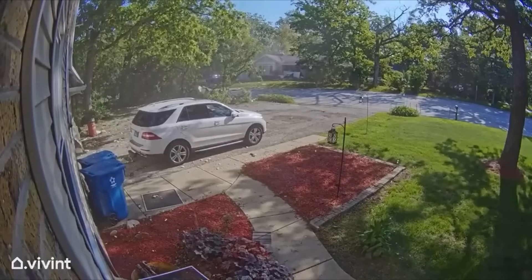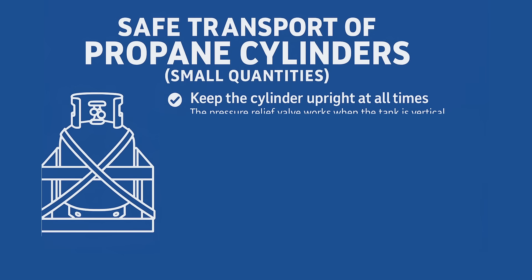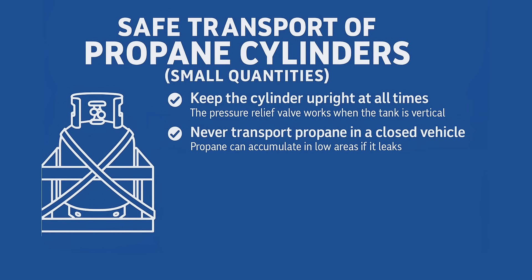This wasn't industrial hazmat. This was a basic rental truck and a cylinder somebody thought was harmless. So let's talk about what you should do when transporting a propane cylinder, especially for personal use. These tips apply to small tanks, like what you'd use for a grill, patio heater, forklift, or camping gear. Always transport propane cylinders upright — the pressure relief valve needs to stay above the liquid propane to work correctly. If it's on its side, the safety system can't function as designed. Never transport them inside a closed vehicle — that includes trunks, SUVs with windows up, or enclosed truck beds with toppers.